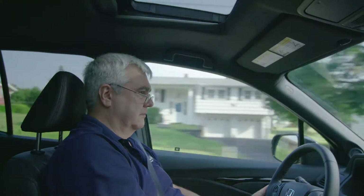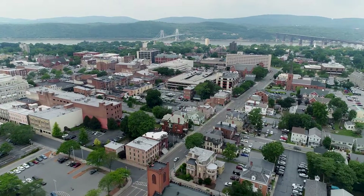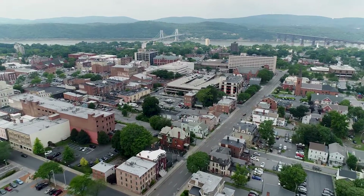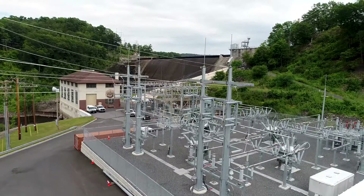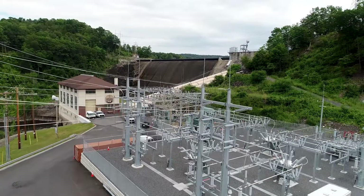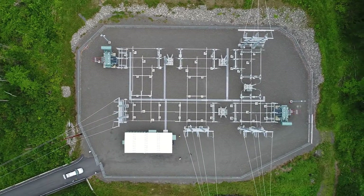My name is Gunther Heinzel. I'm a substation design engineer with Central Hudson Gas and Electric. We're a utility in New York State about 60 miles north of New York City, and our territory goes almost up to Albany. We have about 300,000 electric utility users and 80,000 gas users, roughly 100 substations at various voltages: 69,000 volts, 115,000 volts, and 345,000 volts.